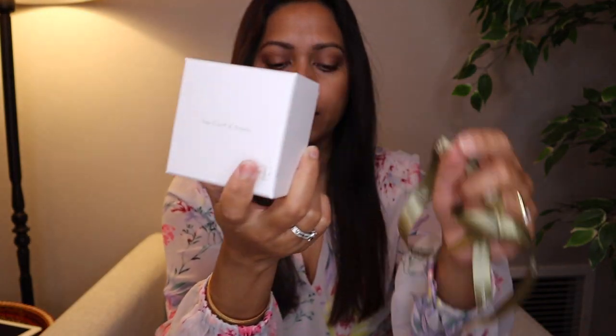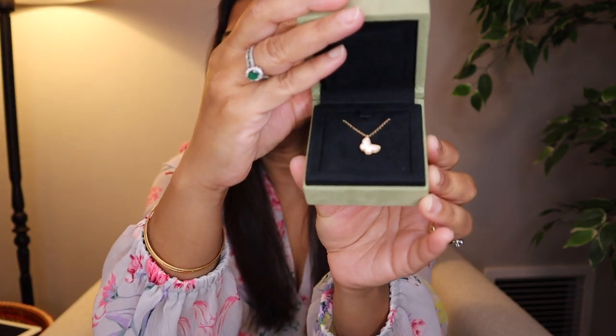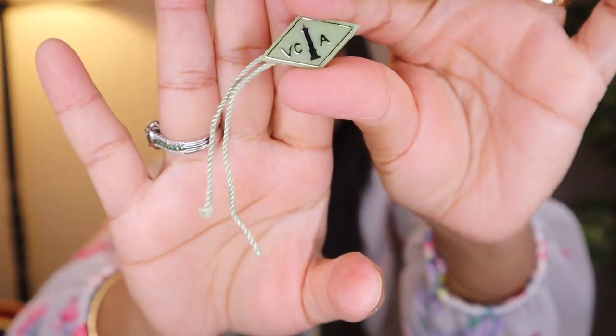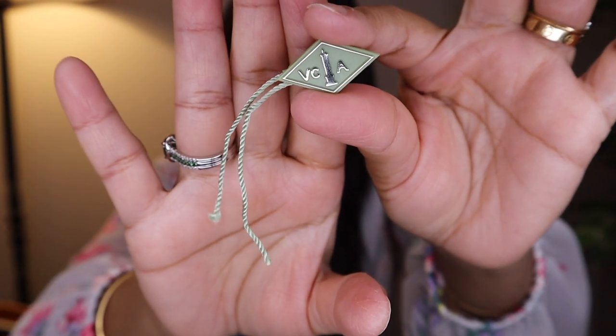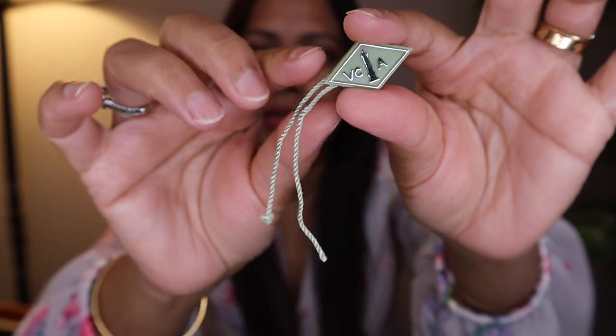This is the box inside which your item will be. When you open it, you will get your item inside. There will also be this tag — if you remove this tag you can't return the item anymore, so make your mind before you cut this tag.